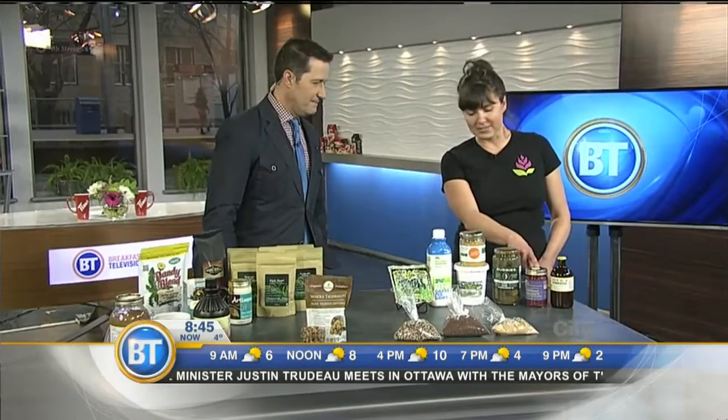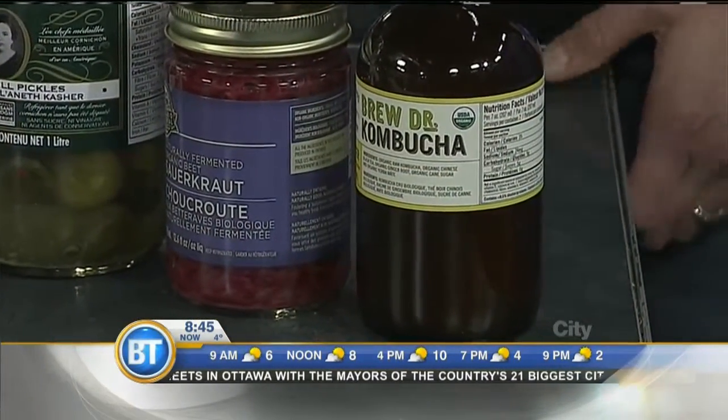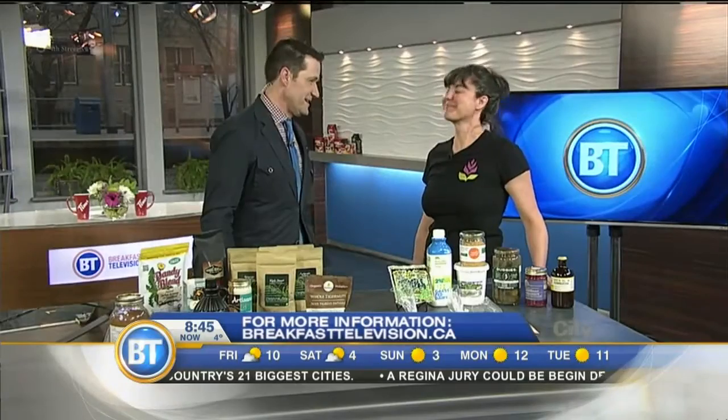And this is a sauerkraut — a beet sauerkraut. And this is, of course, the kombucha that everyone's been trying. Cameraman Aaron, who's behind one of the cameras here, is a big kombucha guy — that's what he plans to drink during the Super Bowl this weekend.